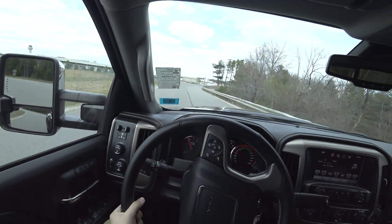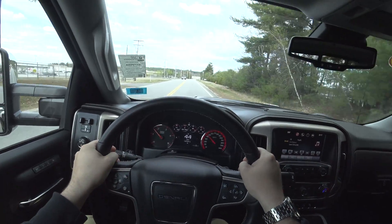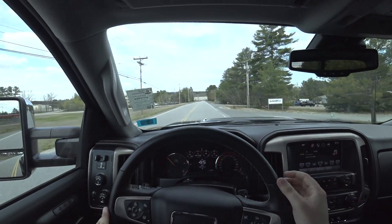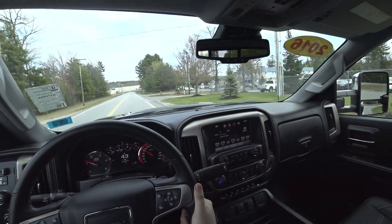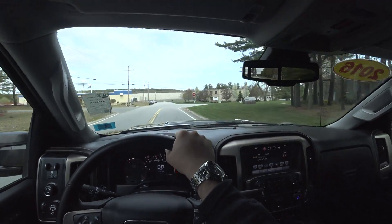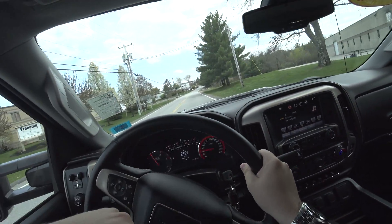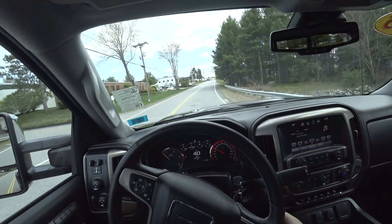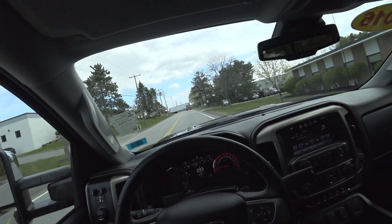What you guys can't see is the massive grin on my face as I'm reviewing this truck. It's just an amazing piece of kit. If I had the $52,000 in cash to put down on this thing, I would do it today in a heartbeat. By the way, it is a 2016 but it only has 14,000 miles on it — this thing wasn't even used for four years.